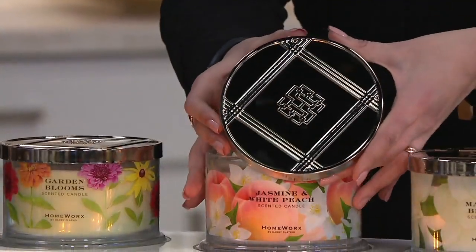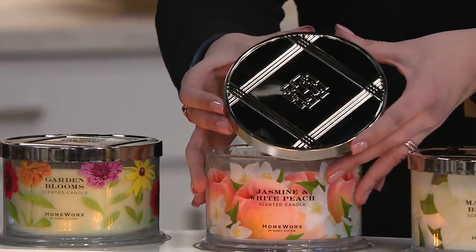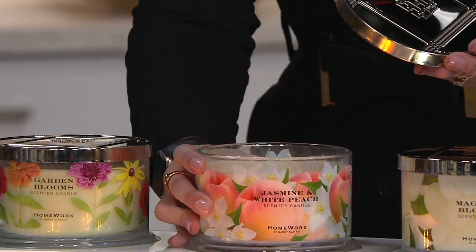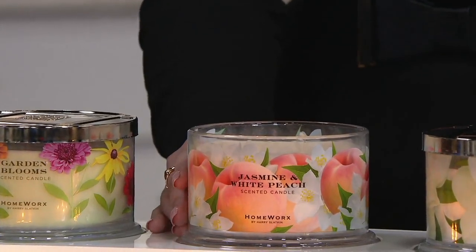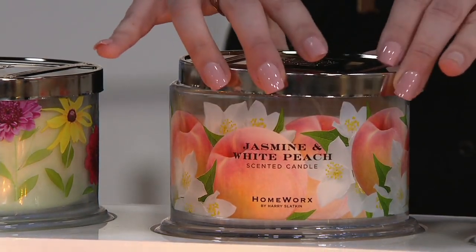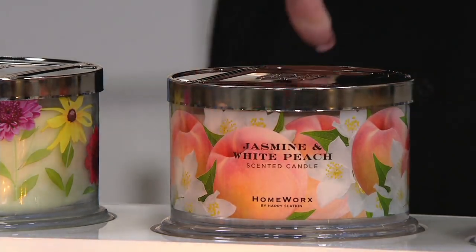Funny story — for Christmas, my husband and I had a thing where we picked a price limit of $150 and had to get five gifts each. He bought me a candle from a very popular mall store. I said thank you, even though I knew Harry's were my favorite. Still, he gave it to me, so I lit it. Do you know that candle from that really popular mall store emitted no fragrance? Like nothing. I'm so spoiled with Slatkin candles. It was just such a waste of time and money.